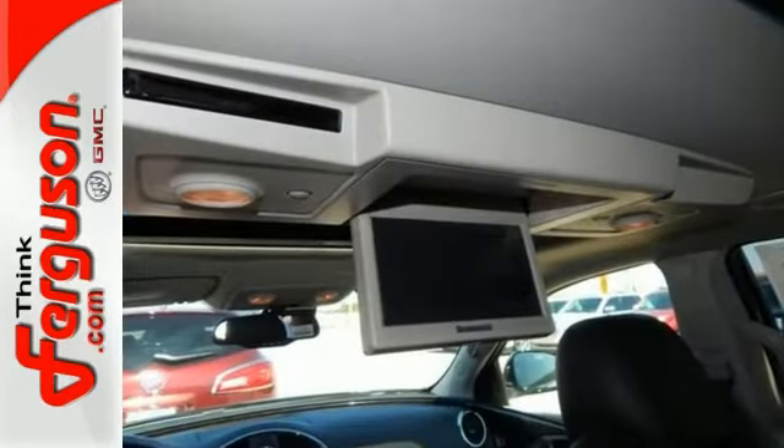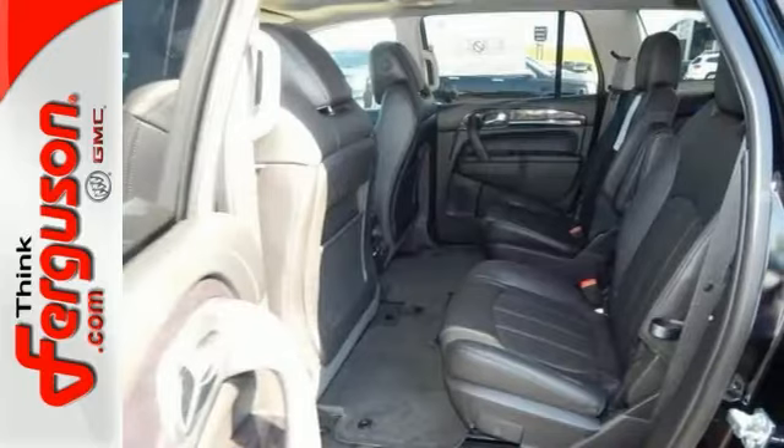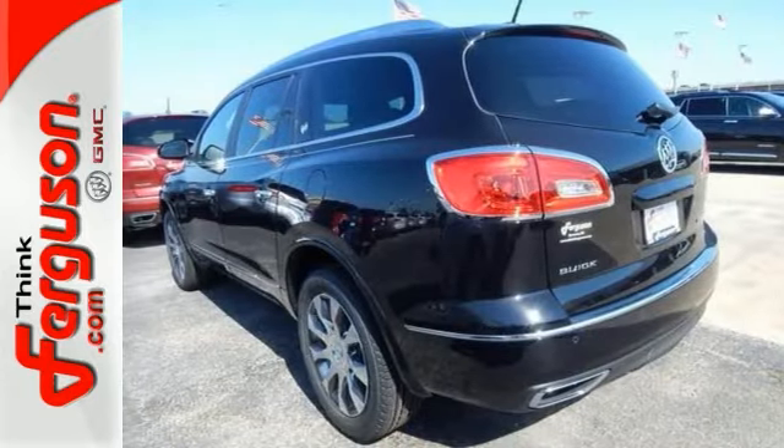With a sunroof, a DVD entertainment system, and heated leather seats, you'll drive in comfort and convenience. It also has steering wheel controls and a navigation system. Stop in and take it for a test drive today.